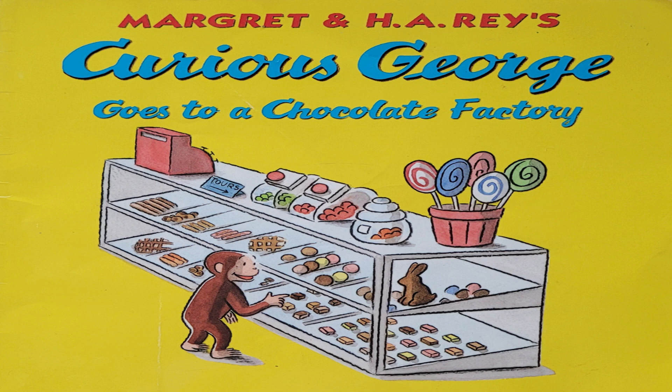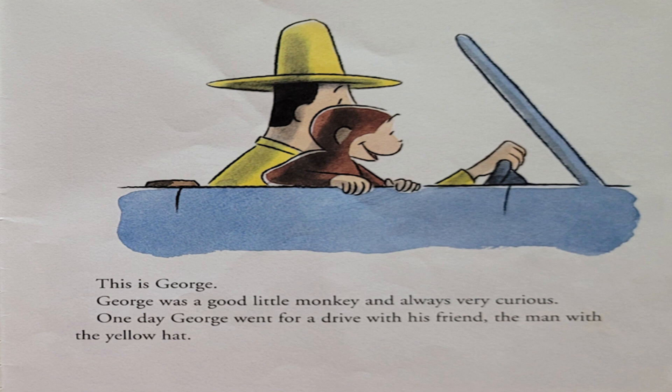Today, we're going to be reading Curious George Goes to a Chocolate Factory by Margaret and H.A. Reyes. This is George. George was a good little monkey and always very curious.